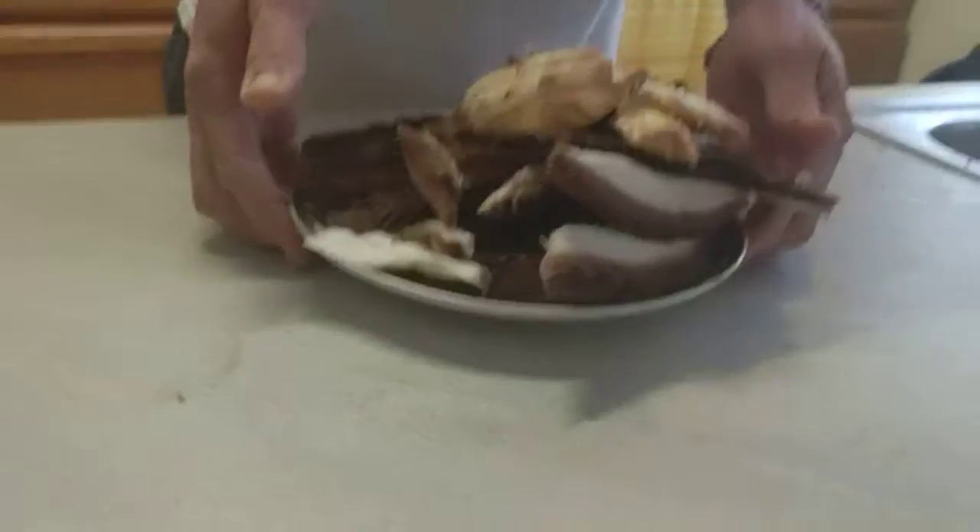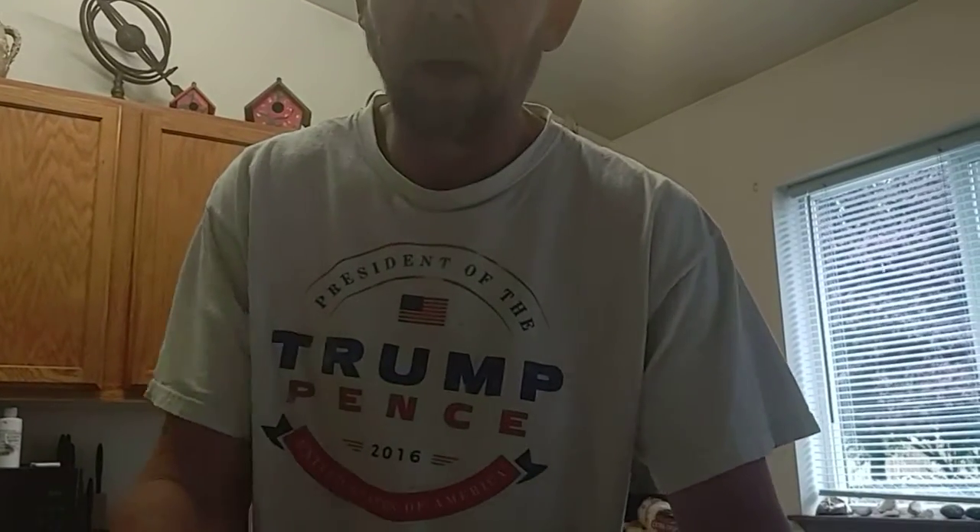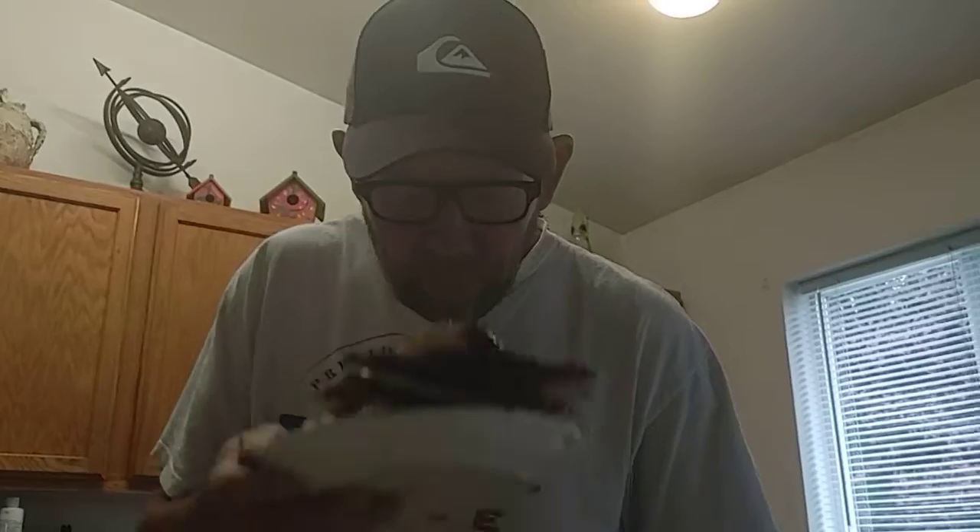From one mushroom! It's called Agaricus bitorquis — ground mushroom, pavement mushroom. Very edible. It's related to the white store-bought button mushrooms that we all eat in salads and stuff. Smells phenomenal if you like mushrooms.